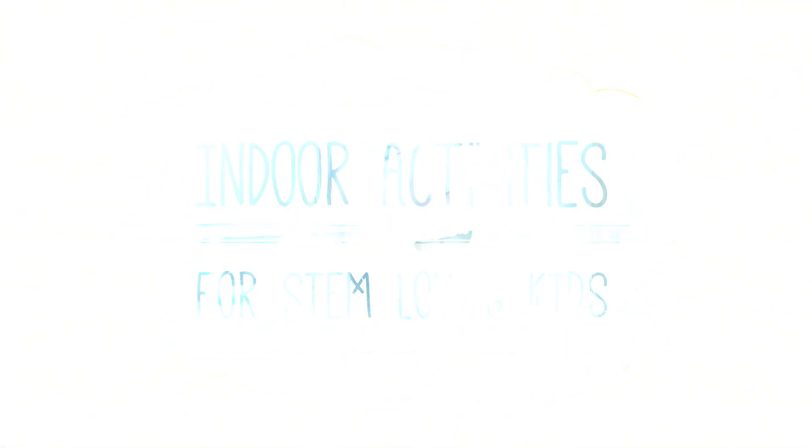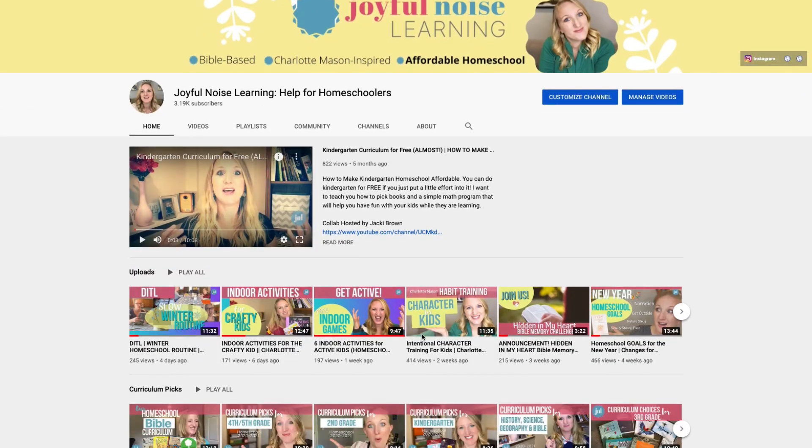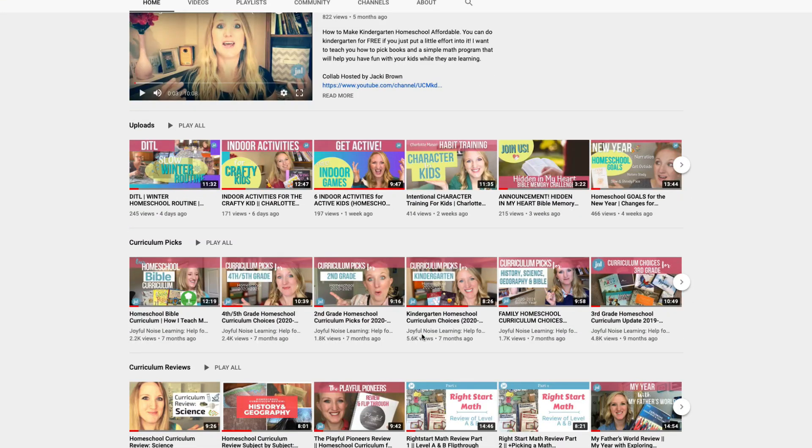Welcome to Joyful Noise Learning. I'm Ashley, if we haven't met yet, and I love to homeschool my three kids ages 10, 8, and 5. I've been doing it since 2013, and I love to share here on this channel encouragement with homeschooling, Charlotte Mason-inspired homeschool tips, and affordable homeschool ideas that will help you and your family if you are on a budget.